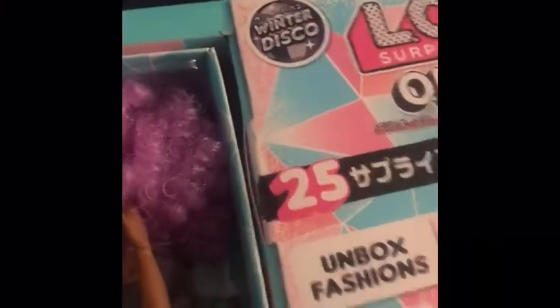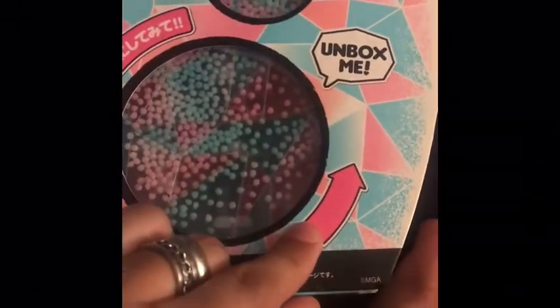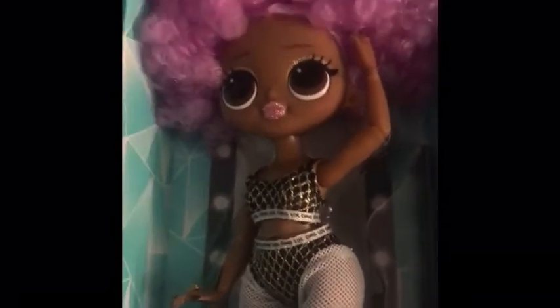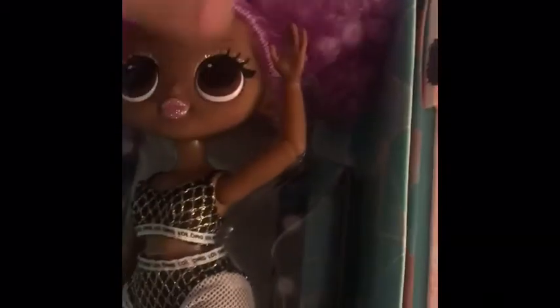The only thing that was kind of confusing about the Winter Disco collection was opening this side, because it's unboxing me — but then there are actually these extra little things inside. But everyone can see that this is legit, it's not a knockoff. It just has the Japanese wording, and I guess MGA must collaborate with the Takara Tomy brand so that it can get shipped overseas. She is gorgeous!